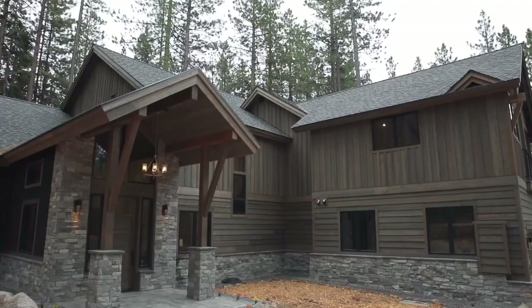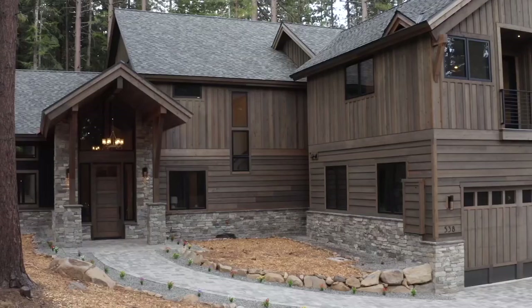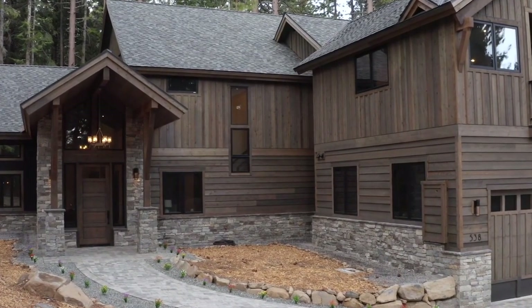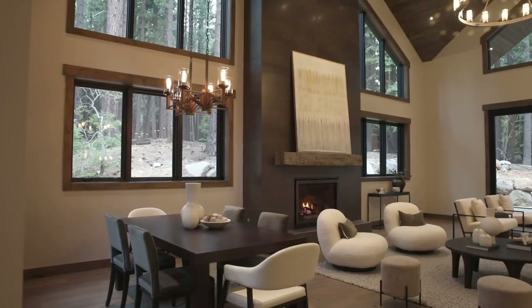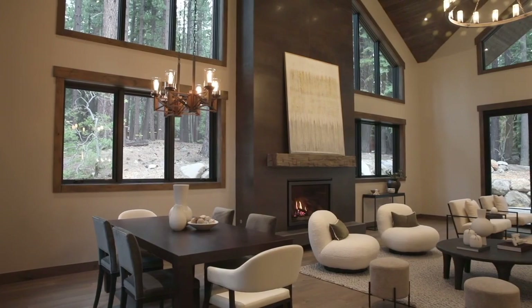This home features easy level access with no steps. The main living area feels light and bright with open beam vaulted ceilings and clerestory windows in the living area.